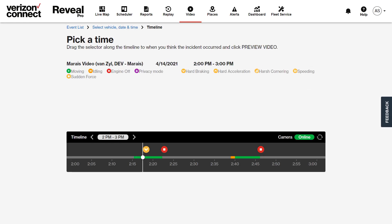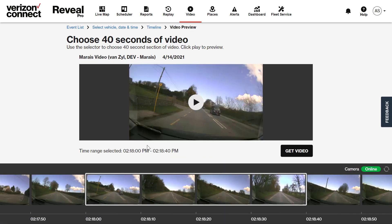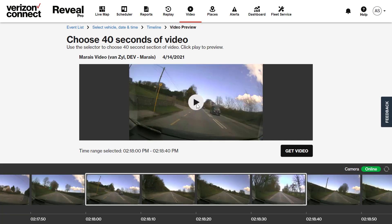The video timeline is then displayed where you can move along the time frame by clicking the arrow buttons to find the exact time you're looking for. The timeline will also confirm that the camera is online and will show any harsh driving events. To view a particular piece of footage, click on the timeline and click on preview video. You will then be able to see a short preview clip of the 40-second video that you are requesting. When you are ready, click on the get video button.